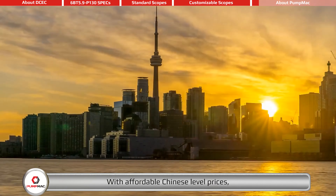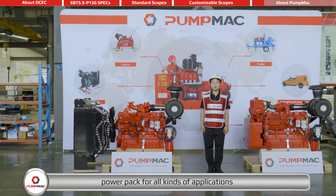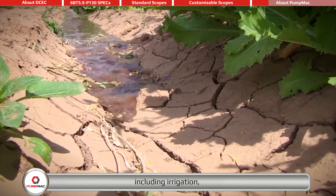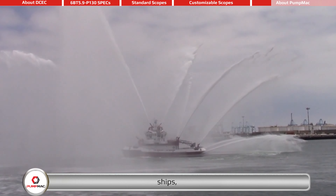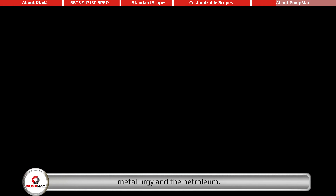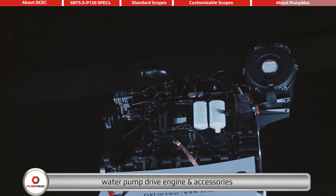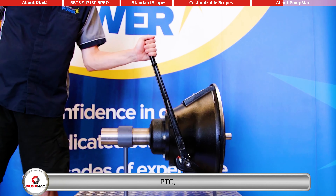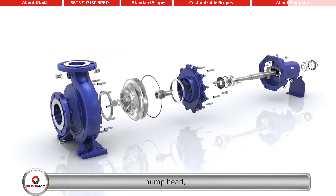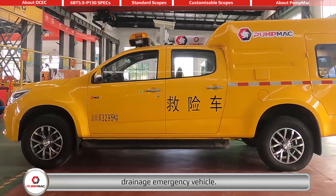With affordable Chinese-level prices, PumpMag provides flexible premium pump-driven power packs for all kinds of applications, including irrigation, fire protection, ships, mining, metallurgy, and petroleum. PumpMag's range of products includes water pump drive engines and accessories, PTO, advance gearbox, pump head, water pump set, mobile pump trailer, and drainage emergency vehicle.